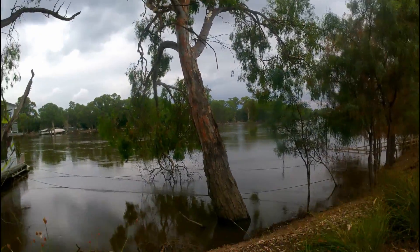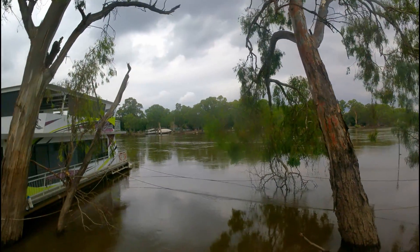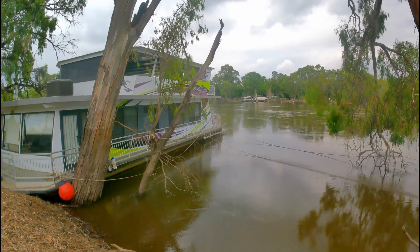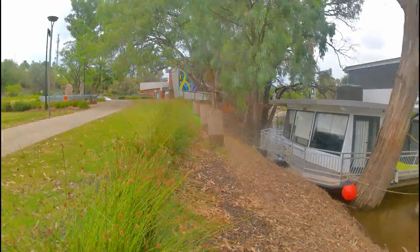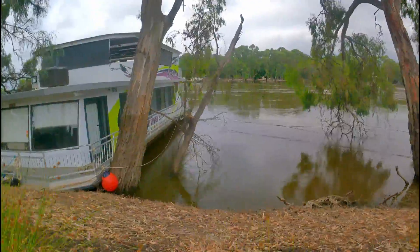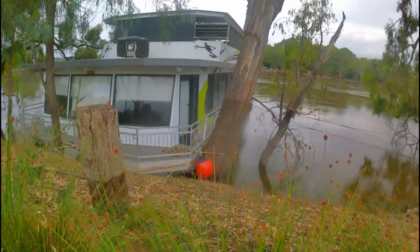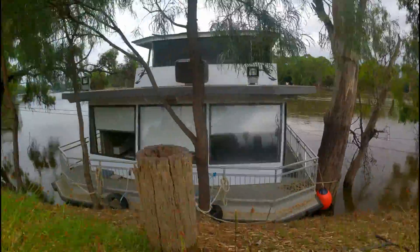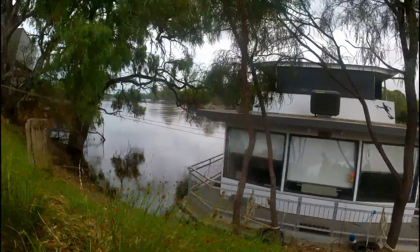Now we've got to the point where we've got sort of a river bank left. These houseboats were floating at this level here where I'm standing — you can see on the tree where the water level got to, just here — and now they're all the way back down there. Keep going down, hurry up.